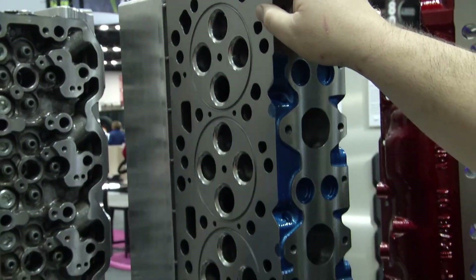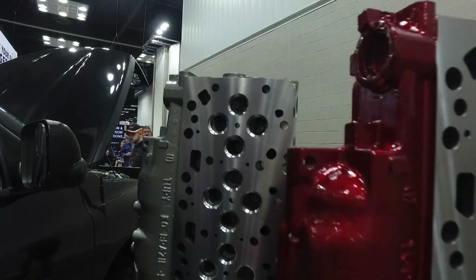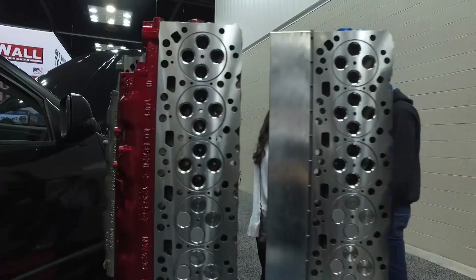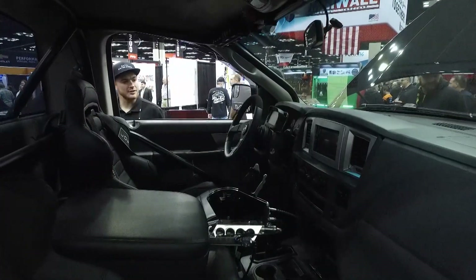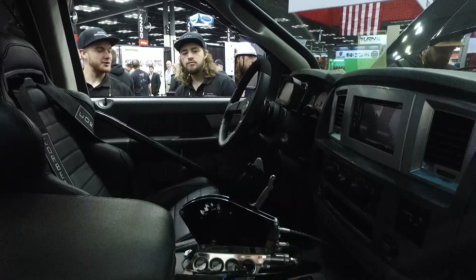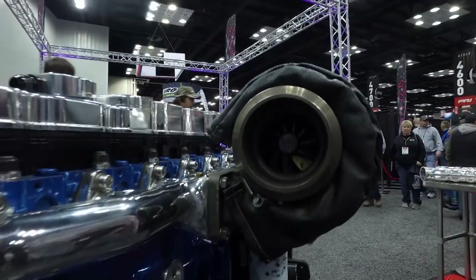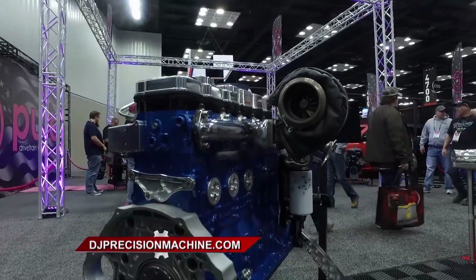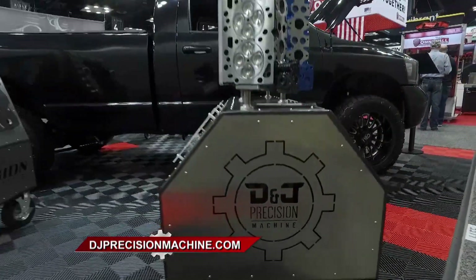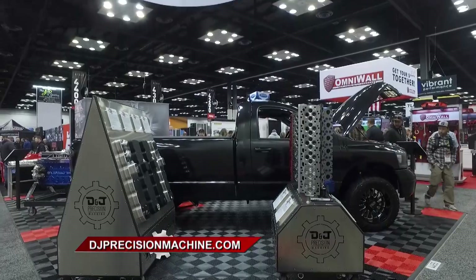And you're not just a one-trick pony — what else does D&J make? D&J makes everything for Cummins engines. We do from stock remanufactured engines all the way to 3,000 horsepower long blocks for your race vehicles and anything in between. So if you've got a tow truck or a work truck, we've got you covered. If you've got a race truck or a pulling truck, we've got you covered for all of that stuff. Diesel engines are huge these days, and if you've got a Cummins diesel, you're going to want to know the name D&J. You can find them at DJPrecisionMachine.com.